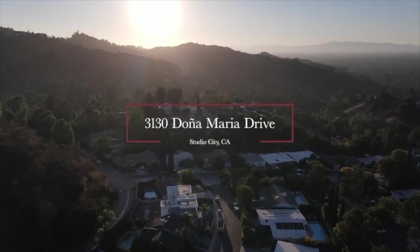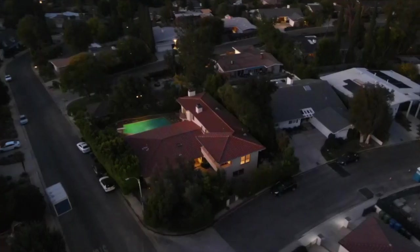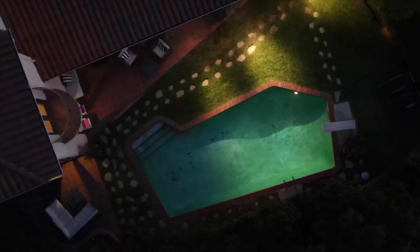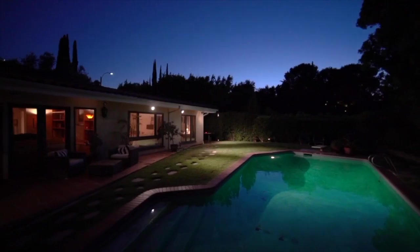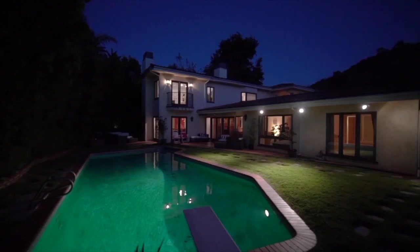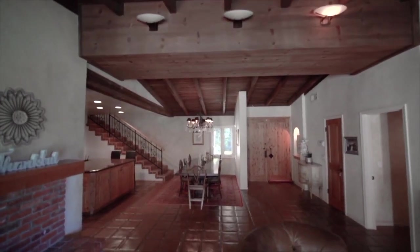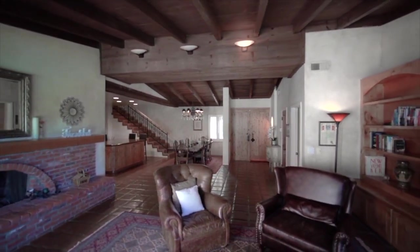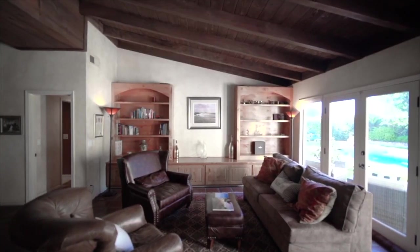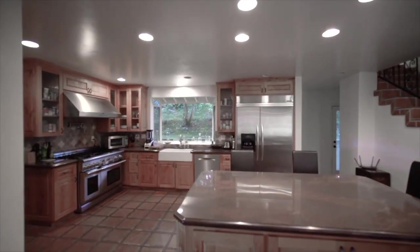In Studio City, surrounded by trees, is a secluded Spanish-style gated estate sitting high atop the hills of the Doheny area with canyon and city light views. The open floor plan seamlessly blends the dining room, living room, and chef's kitchen.